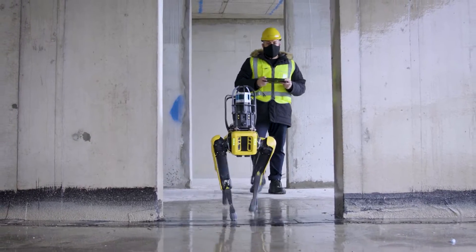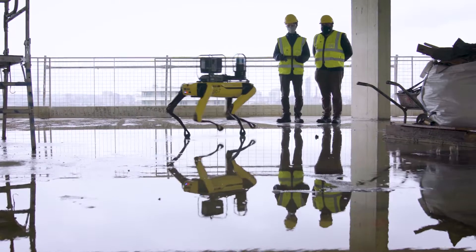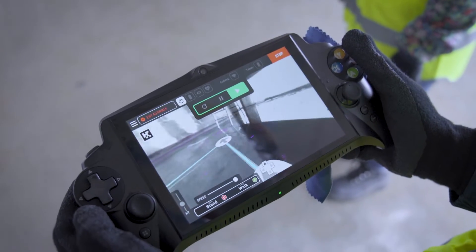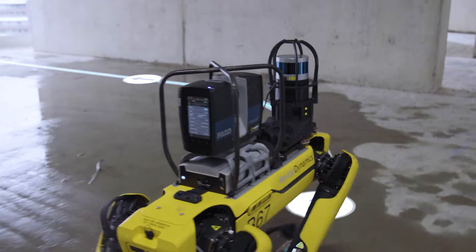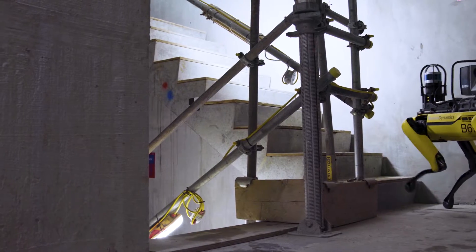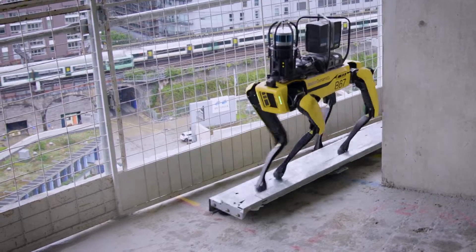SPOT's remote control features greatly improve site visit safety and efficiency. Together with its ability to follow a pre-mapped route, SPOT provides consistent, repeated scans, navigates difficult terrain, and can access hard-to-reach areas on-site.